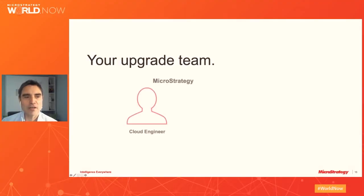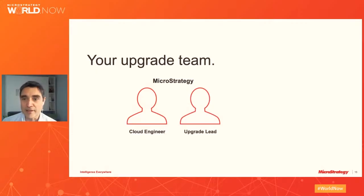As a MicroStrategy Cloud client, you already have a cloud engineer assigned to your account. You meet with your cloud engineer regularly to review open cases, upcoming platform releases and updates, and what new features and fixes are included. Once you decide to upgrade to the latest platform — releases come out every December — an upgrade technical lead is assigned who will work with you on timing, which environments go first, and the reports to be included in the automated upgrade validation.